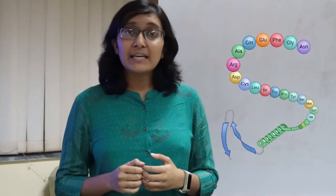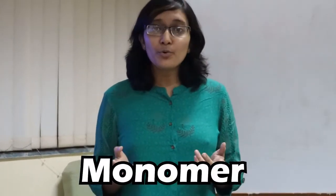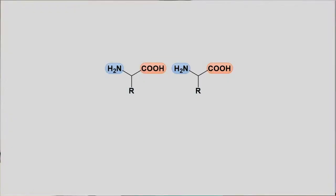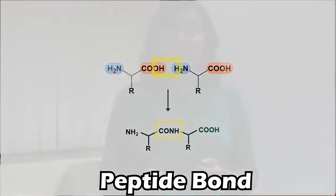If you look at the structure, proteins are basically polymers like beads on a string — poly meaning many and mer meaning a unit. If we consider one such unit, which is a monomer, it is called an amino acid, because it contains an amino group and an acid group. These two groups combine to give the peptide bond by which the individual amino acids are attached.